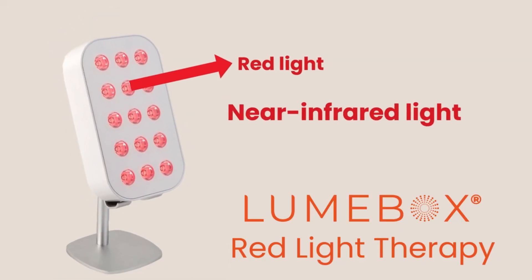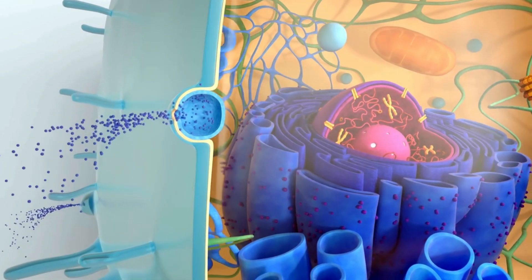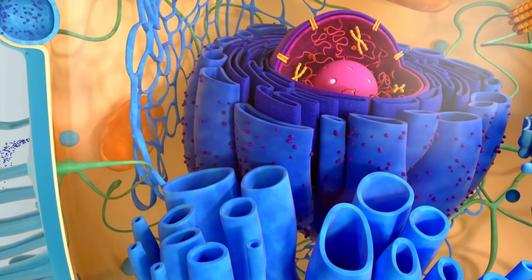But why is everyone going so crazy about it? Well, red light therapy harnesses the power of two specific wavelengths — red and near-infrared light — which have the ability to help our cells work better if they're used correctly.